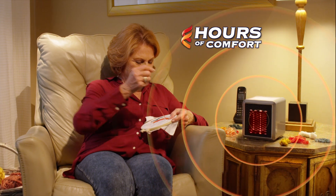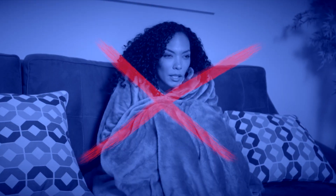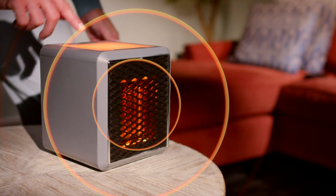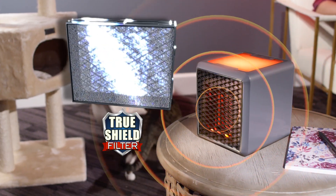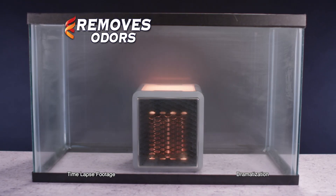And finally, stay comfortable while you enjoy your favorite activities. No more piling on blankets or bulky heaters — Pure Warmth is lightweight and portable. Plus, our TrueShield filter removes nasty odors. Watch it clear out this smelly smoke with ease.